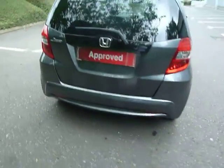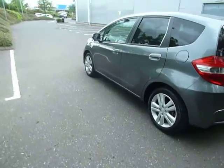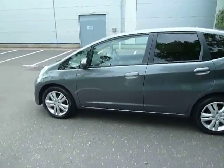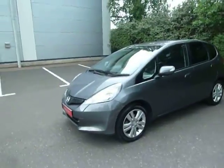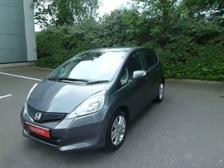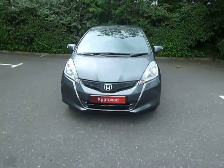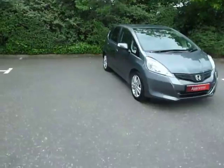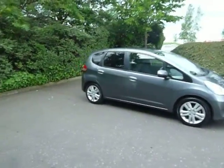So this car is in polished metal. It's also a 63 plate, currently done about 15,000 miles. Road tax on this car is £110 for the year and it's very good on MPG. You've got colour coded door handles and door mirrors, some great alloy wheels, and this car is in great condition as you can see. You've got tinted windows there to the back.